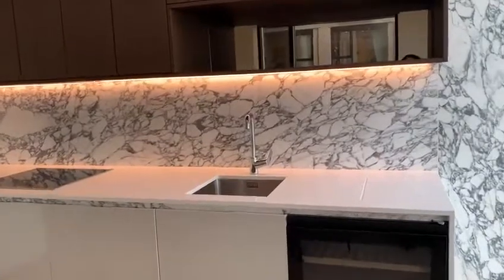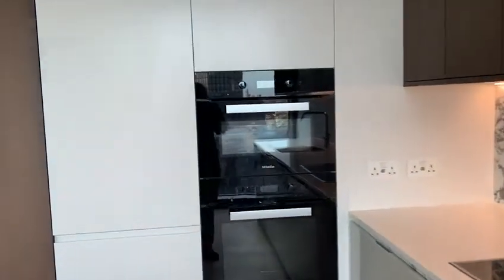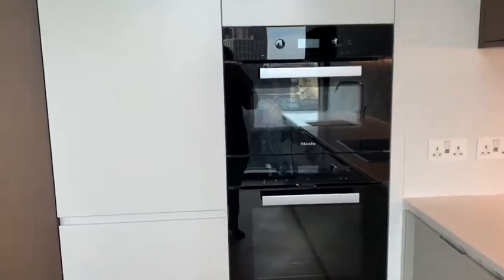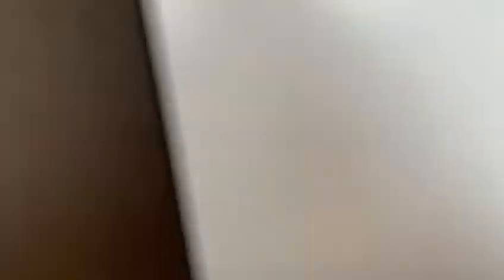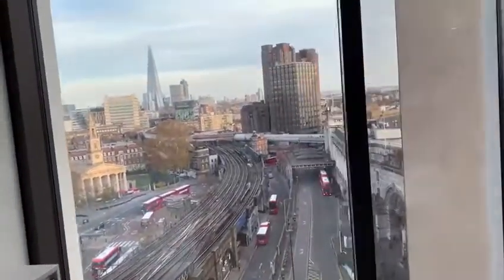It's a kitchen with marble splashback, oven, a microwave, fridge and freezer, plenty of storage, and a fantastic view of the Shard.